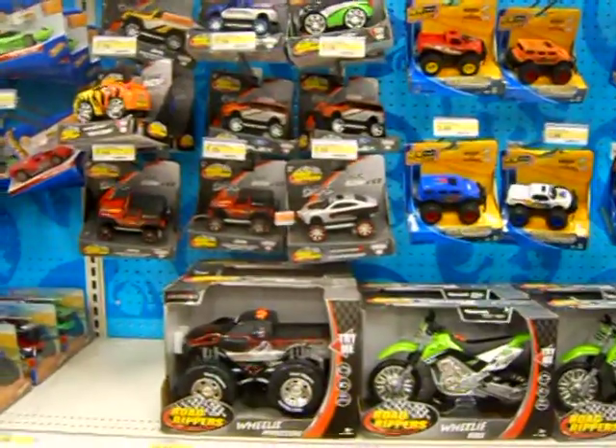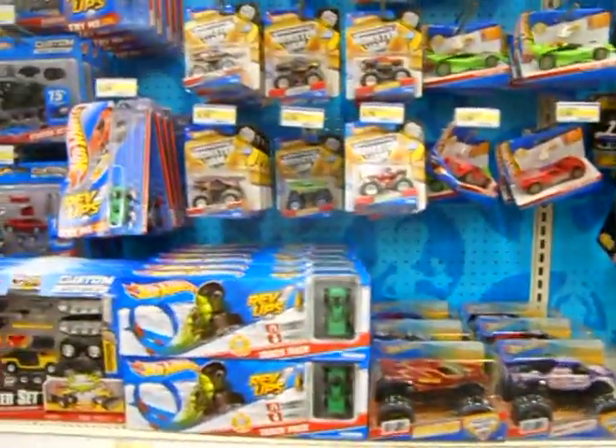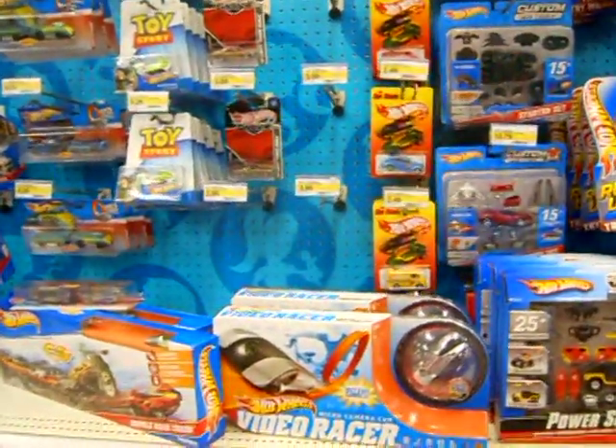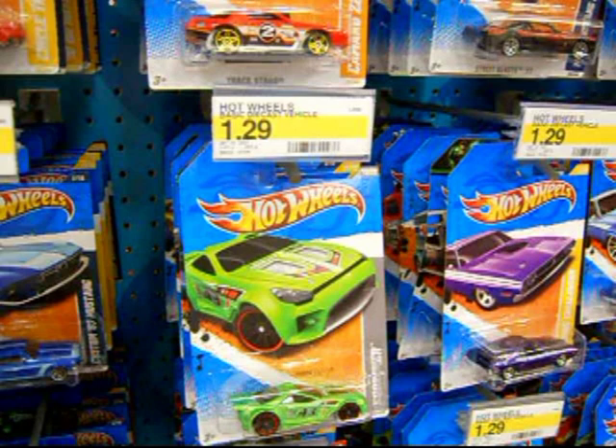They've got these big toy cars — I used to see those at Walmart, now they're at Target too. Hot Wheels is still going to keep their section because they're really the leader in the industry. Let's get a closer look at the peg — yep, $1.29. Get ready because I'm sure it's coming to your area too. As long as they make the coolest cars it's still a good value for the price.